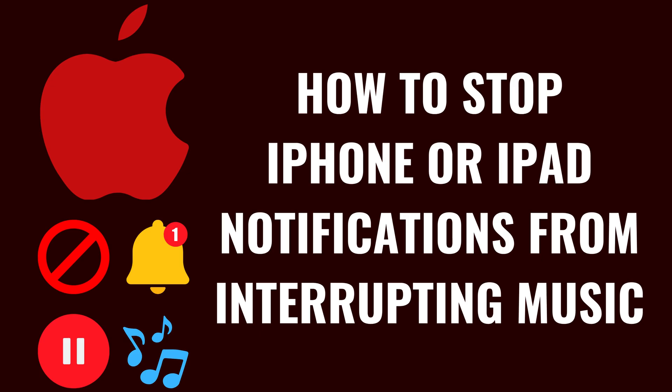I'm Max Dalton, and in this video I'll show you how to stop your iPhone or iPad notifications from interrupting when you're listening to music.